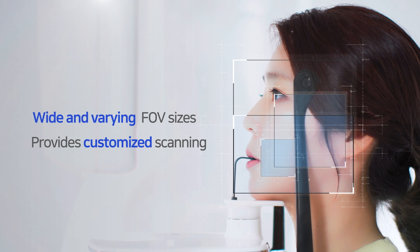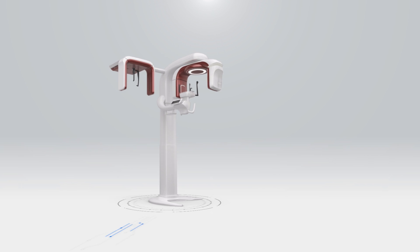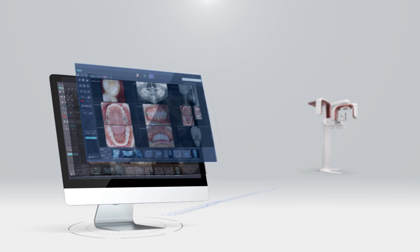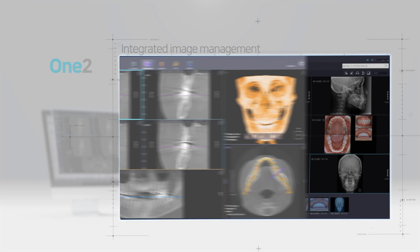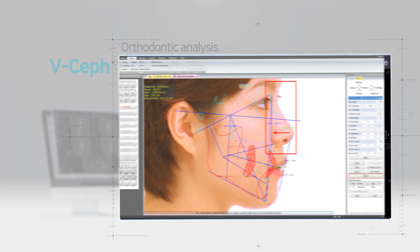The T2 Plus allows for customized scanning based on the treatment. The T2 Plus includes convenient and easy-to-use 1.2 software, 1.3 and VSEP.